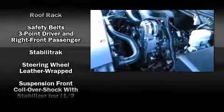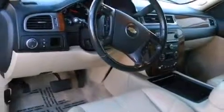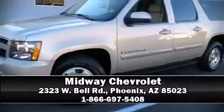Chevrolet ensures the safety and security of its passengers with equipment such as ignition disabling, OnStar, and four-wheel disc brakes with ABS. For added security, dynamic stability control supplements the drivetrain. Come down to our dealership and allow us to demonstrate our commitment to excellence.